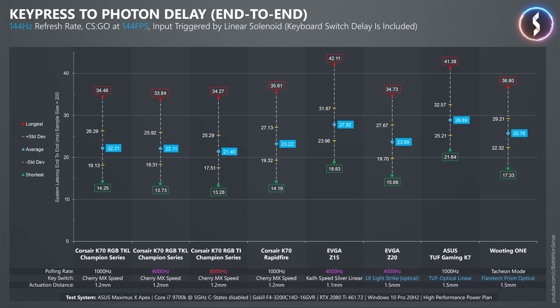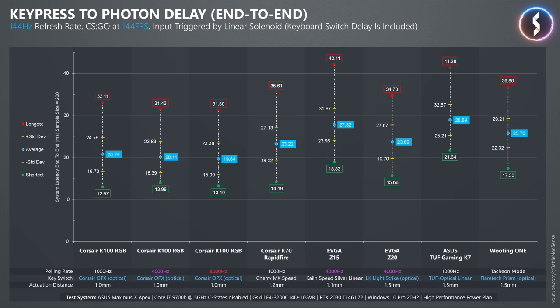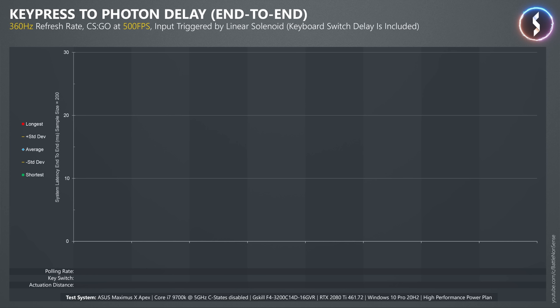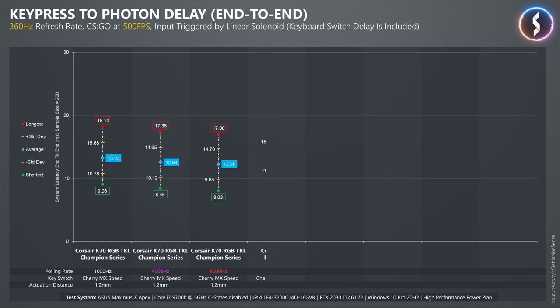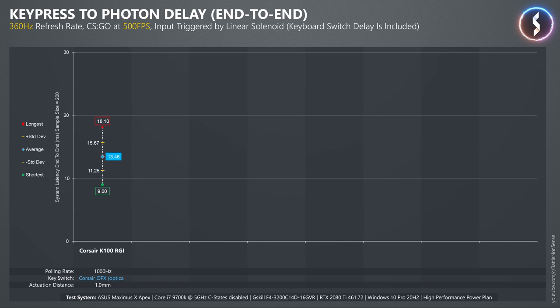Now let's see how the K100 performs, which uses Corsair's OPX optical key switches. Like the new K70, it beats every other keyboard I tested, and increasing the polling rate to 4kHz and then 8kHz only slightly reduces delays further. For the next test I increased the refresh rate of the monitor to 360Hz and the frame rate to 500FPS in CSGO. Now the higher polling rate of 4000Hz leads to the expected system latency reduction, and going to 8kHz doesn't do much as it just helps with the edge case where a keypress is detected after a poll from the operating system occurred.